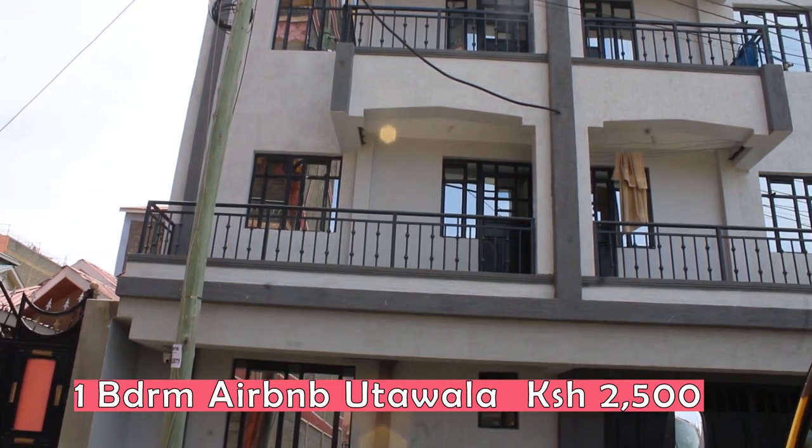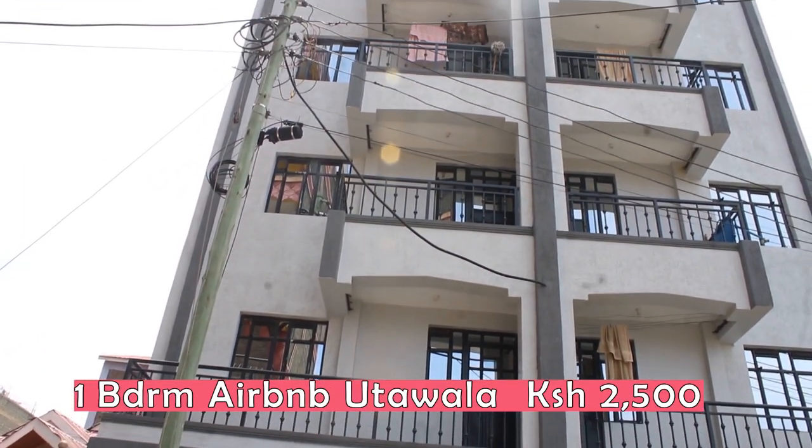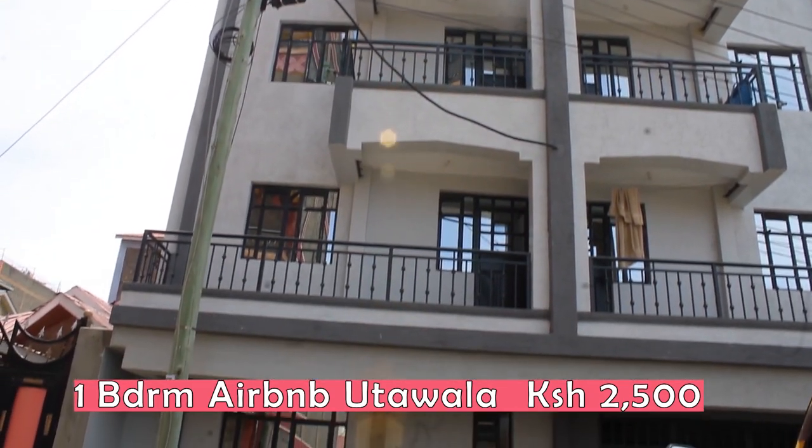This is a one-bed UMB apartment in Utawala, opposite Benedicta stage, a walking distance of about 2 minutes.